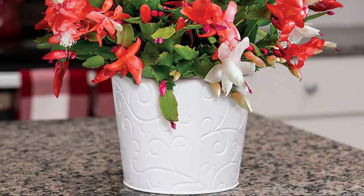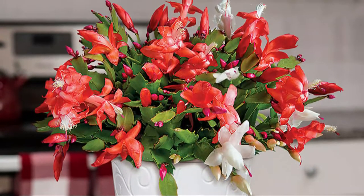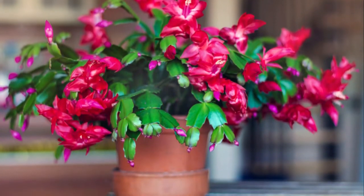Number 1: Christmas Cactus. With red and huge blooms, it makes for a stunning holiday season houseplant, perfect for Christmas decorations. The flowers can last for 4 to 10 weeks in wide varieties.